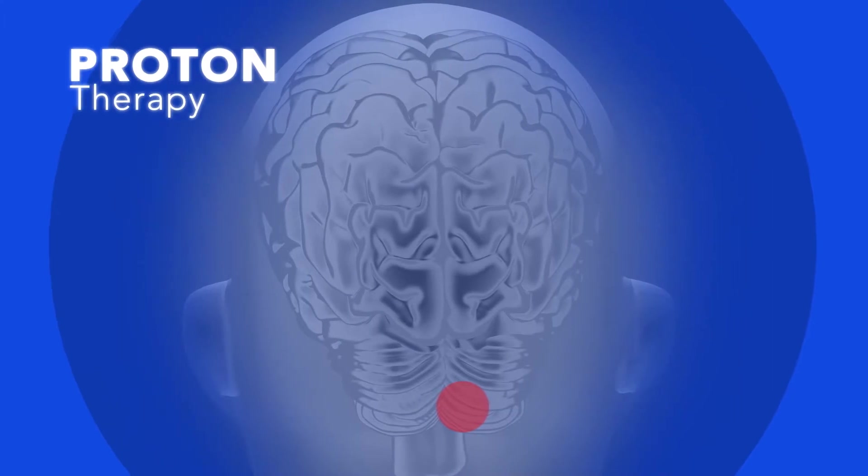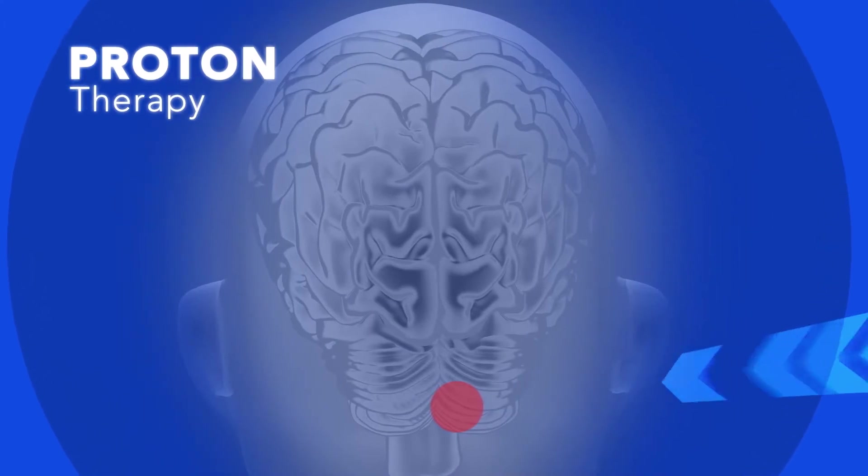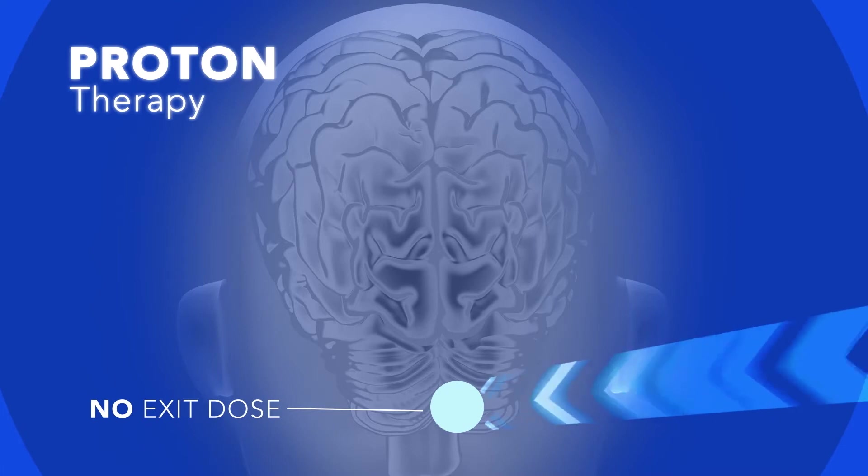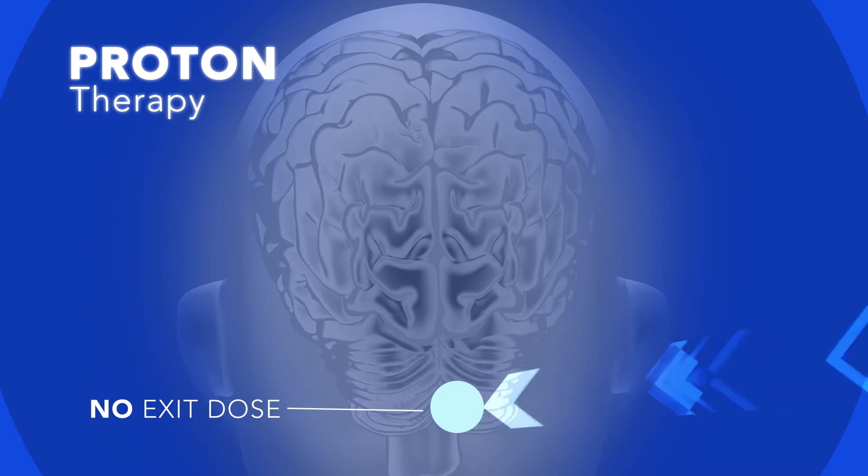Proton Therapy allows us to really paint dose around normal structures, giving full dose to the cancer while dramatically reducing dose to adjacent normal healthy tissues. This allows us to fully treat cancers while minimizing long-term toxicity.